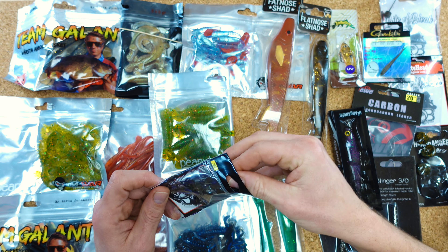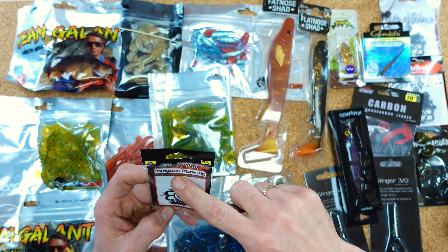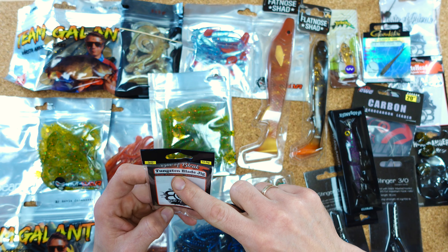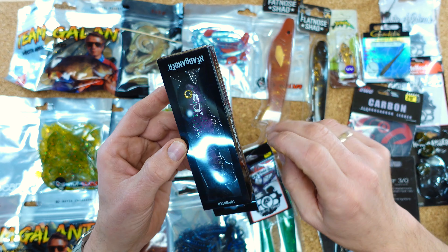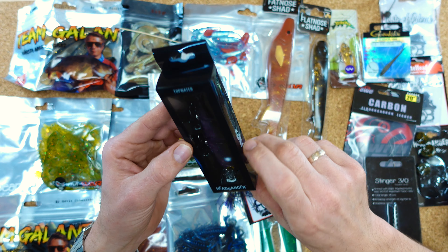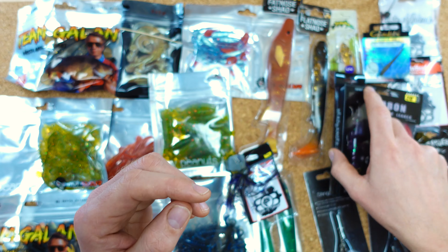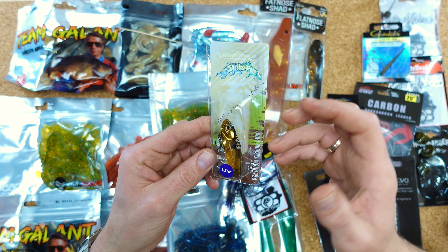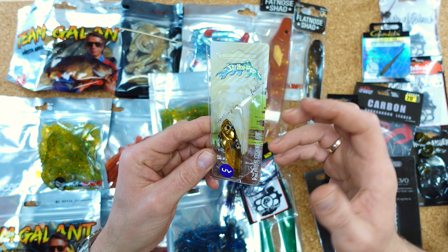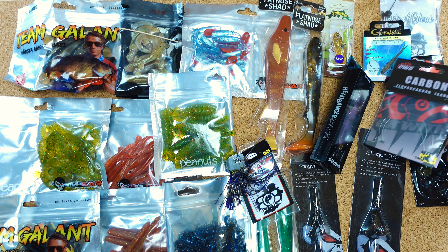Die 24 fand ich auch ein bisschen unspektakulär. Das ist ein Köder, den sich in dieser Größe wohl viele aus der Kalender-Gratis-Community gewünscht haben — da reden wir dann wahrscheinlich eher vom skandinavischen, norwegischen oder schwedischen Markt. Das kann ich weder bestätigen noch dementieren. Die Farbe finde ich tatsächlich sehr gelungen; die Größe ist für große Zander oder das normale Hechtangeln sicherlich zu gebrauchen. Für die 24 finde ich es aber ein bisschen unspektakulär — keine Infos oder so dabei. Da sollte man sich die Kanal-Gratis-Videos täglich anschauen.